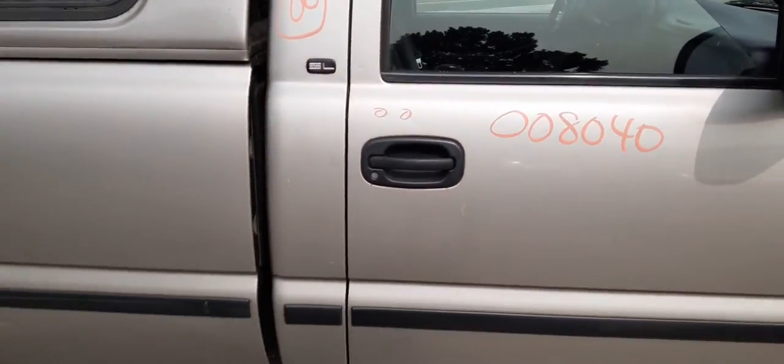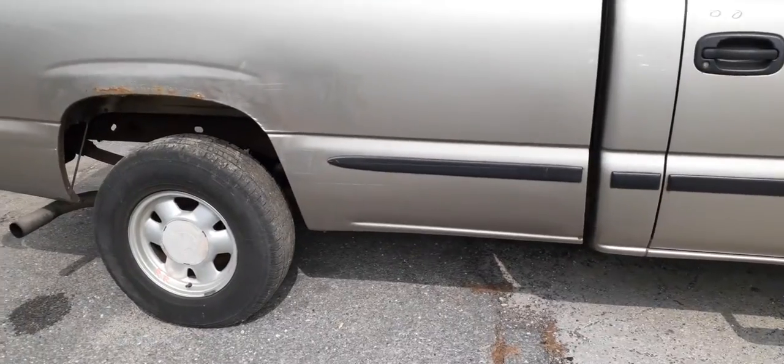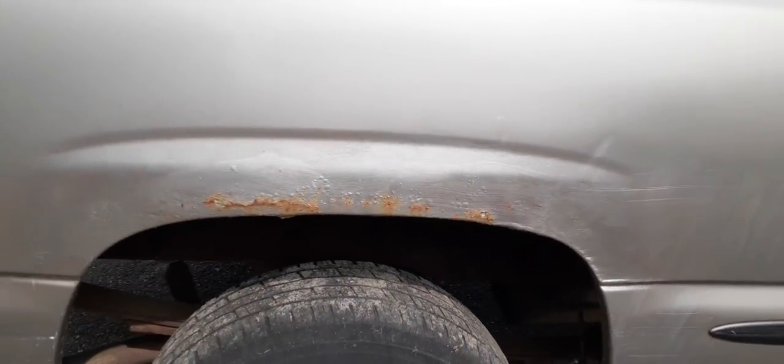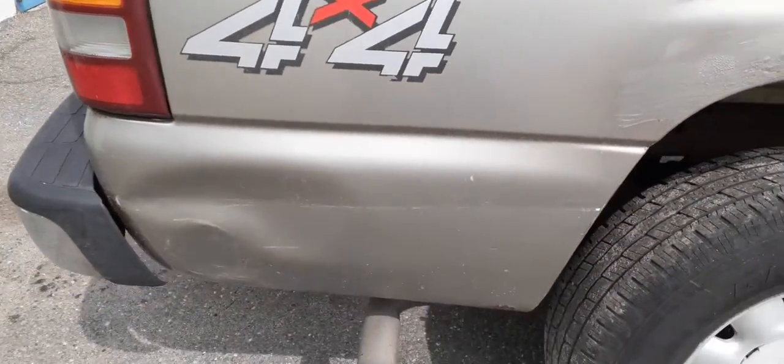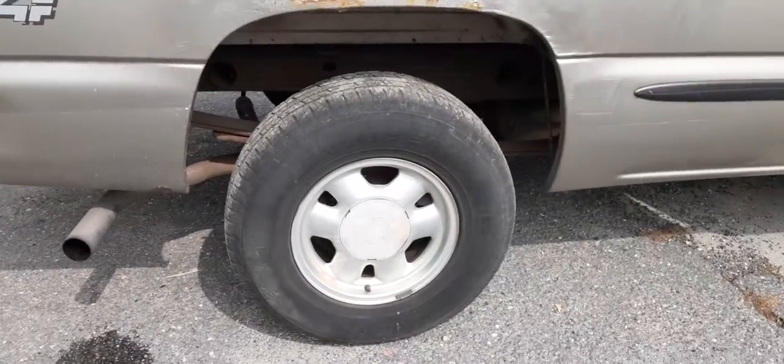The cab looks like it's in nice shape. Like I said, it's an SL. You do have the eight-foot bed. This is the worst of everything — the bed. You've got a little damage right there, some rot in the middle of the well, and a couple areas needing repair back there. This is a 4x4.